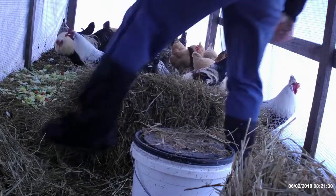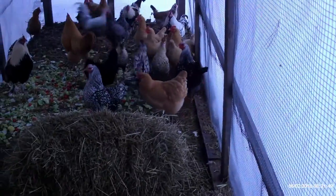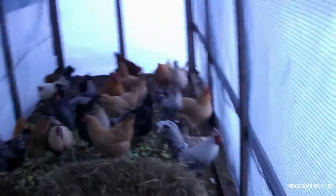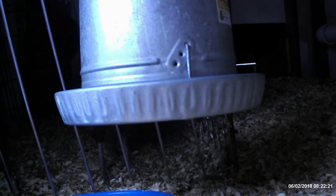Wow, that one's solid. Hopefully with the warmer weather we're getting today, that one will fall out. There, we got this one spread out a little bit. They'll spread that out. You causing trouble there, rooster? Well, you're not a rooster, but anyway.